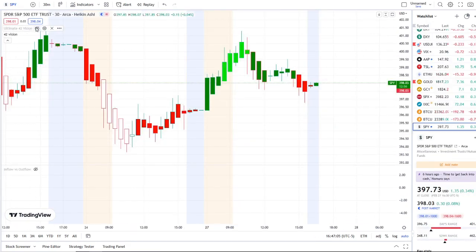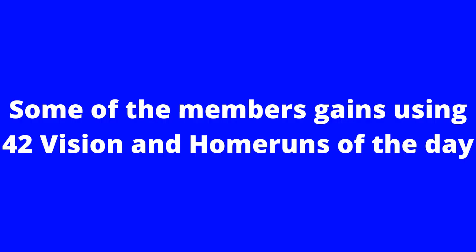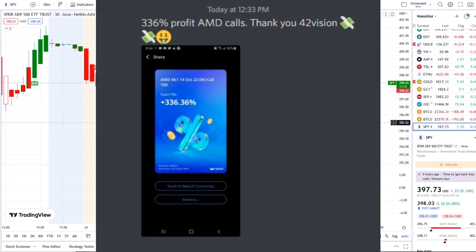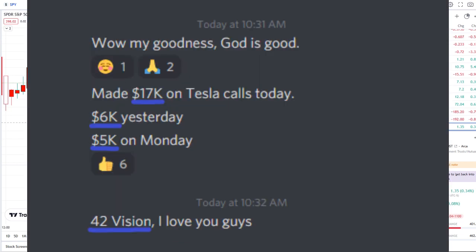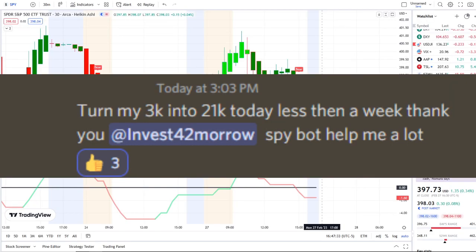We also use our bull-bear indicators and inflow versus outflow as an extra layer of confirmation. You can gain access to this as well — the link is down below in the description. In today's video I'm going to pull up the inflow versus outflow indicator, which adds that extra layer of confirmation and gives us that edge within the volatility.